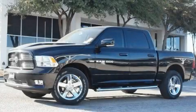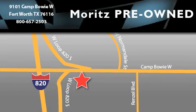Stop by today and test-drive this vehicle for yourself. Moritz Chevrolet Chrysler Jeep Dodge is located at 9101 Camp Buoy in Fort Worth. Our goal is to exceed all of your expectations to ensure that you'll return for future visits.